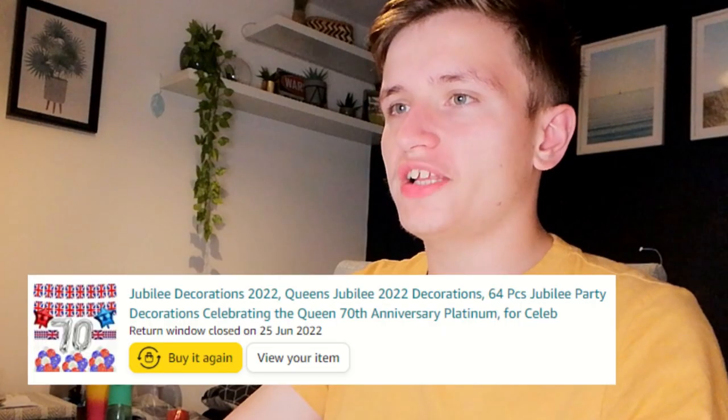They're all mainly stuff for YouTube videos — I normally use Amazon to get stuff for YouTube videos. It's very rare that I'll buy stuff for personal use. Oh, Jubilee decorations! This feels so weird to look at things for when I celebrated the Queen's Jubilee. I bought this pack of decorations — Jubilee bunting and balloons that say 70, to celebrate a 70-year reign on the throne. It feels weird to look at all that and for her not to be here with us now.